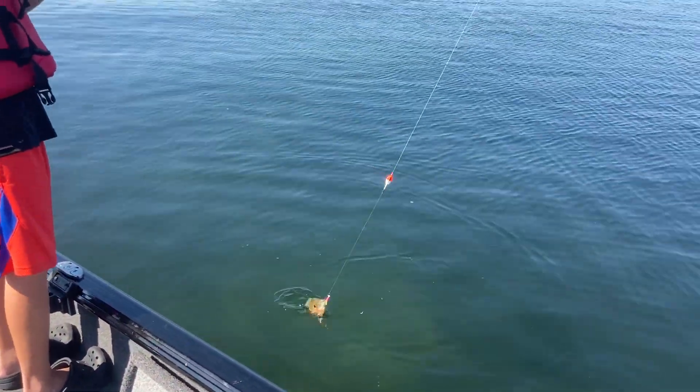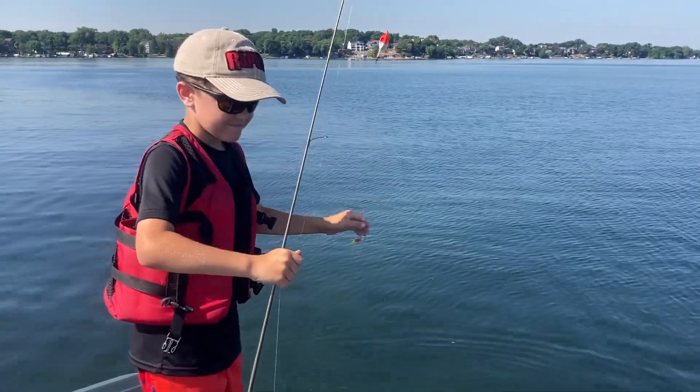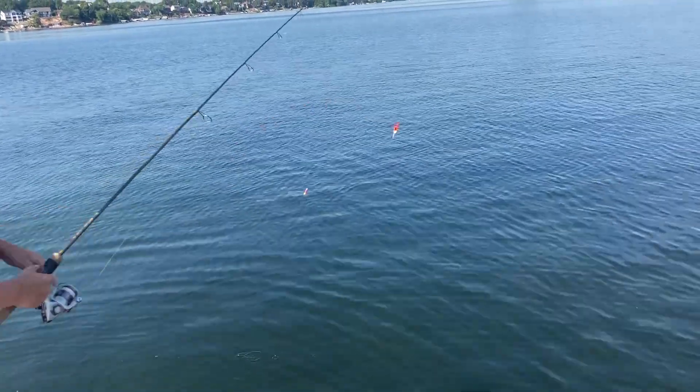Hey, my son's got a nice bluegill — oh, dropped him off. Troy Smutka here with Parker Smutka and Nate Smutka. Welcome to this episode of Fishing and Hunting the North Country.